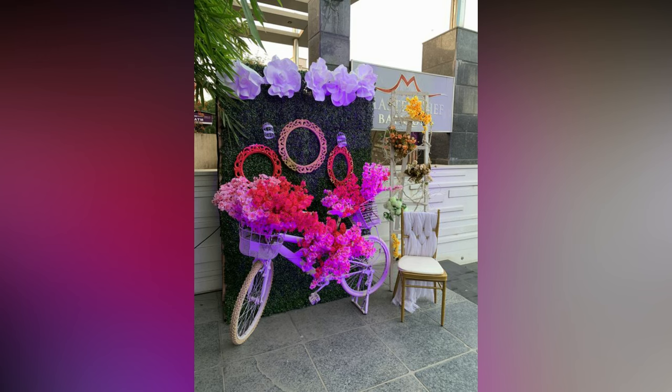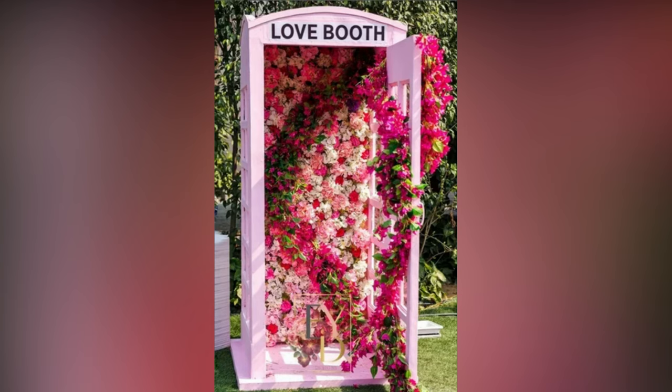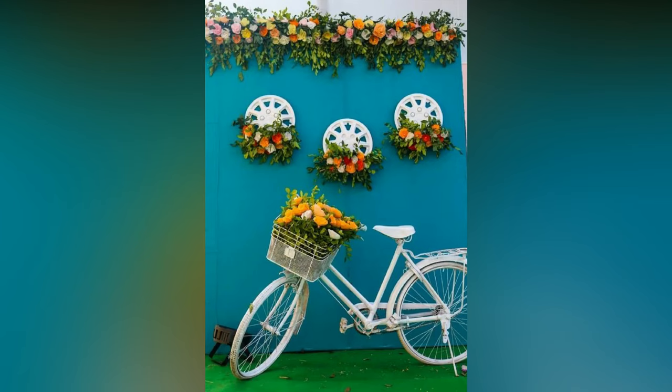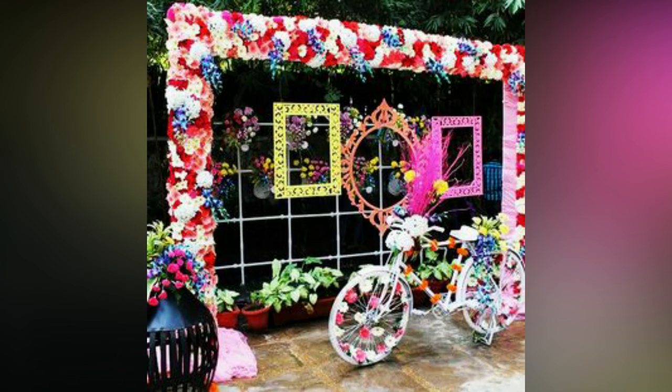With time, as the millennials have started putting more and more efforts in their wedding planning, even quirky wedding photo booth decorations have taken a hype. Without a doubt, fun and spice are also essential at the wedding ceremonies, and further photo booths are the best elements. Moreover, along with adding the fun, these also add a tremendous amount of colors to the wedding decor.